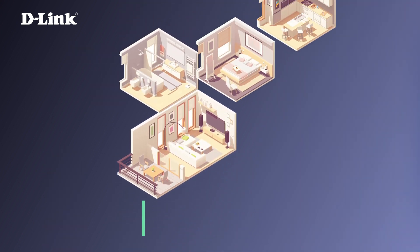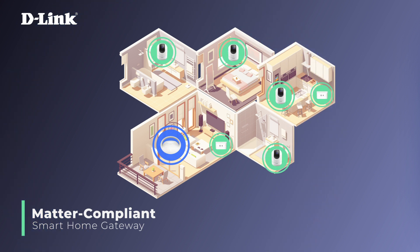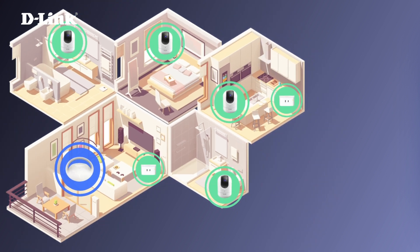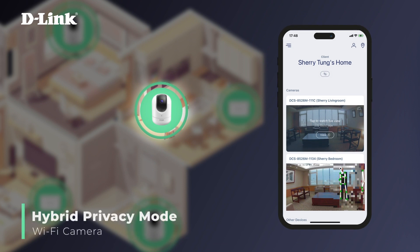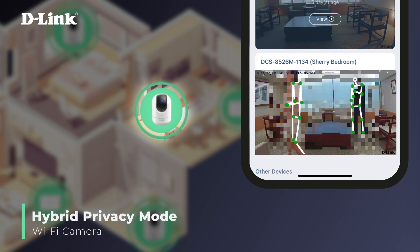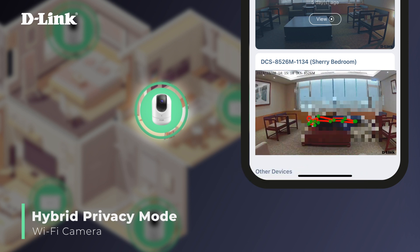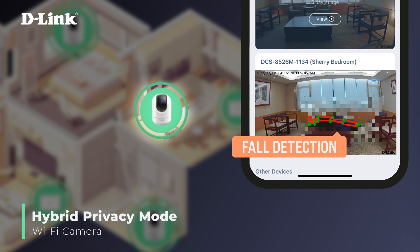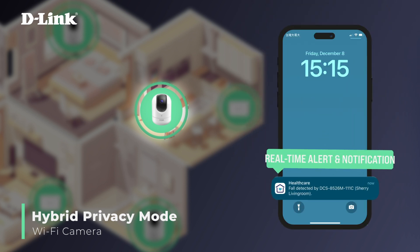The high-speed Matter-compliant smart home gateway reliably connects smart home devices for elder care and monitoring. The Wi-Fi camera features a hybrid privacy mode, which utilizes full-body skeletal tracking technology with a mosaic blurring effect to ensure elderly privacy while monitoring. When a fall is detected, alerts are sent to the caregiver and family members to allow immediate response.